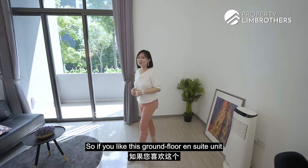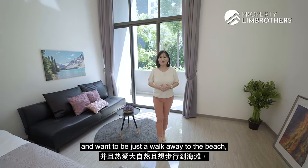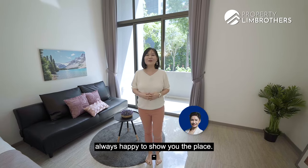So if you like this ground floor ensuite unit with front and back balcony space and you love nature and want to be just a walk away from the beach, do give our listing managers a call. I'm Alexa from PropNation Brothers, always happy to show you the place.